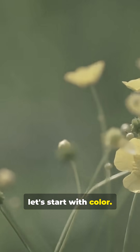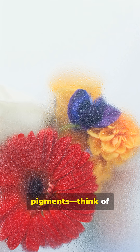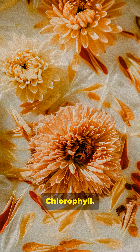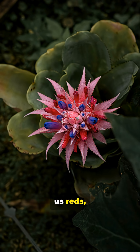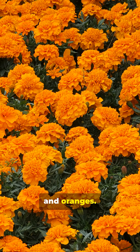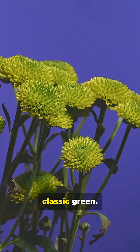Let's start with color. Flowers use pigments — think of them like natural paints. Anthocyanins, carotenoids, chlorophyll. Anthocyanins give us reds, blues, and purples. Carotenoids bring out those yellows and oranges. And chlorophyll is that classic green.